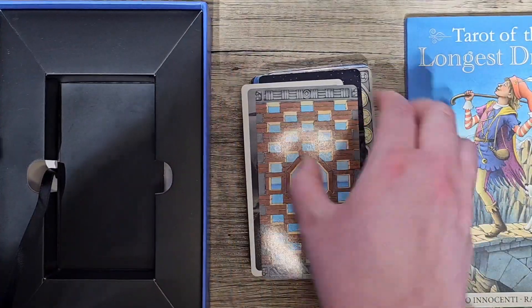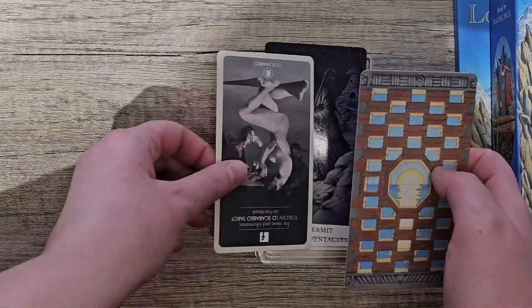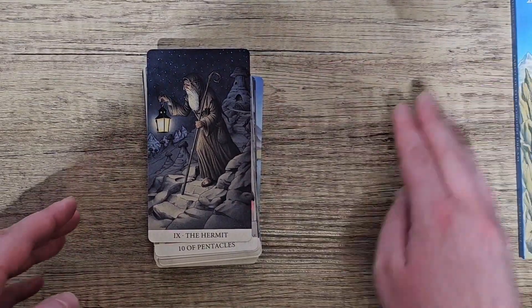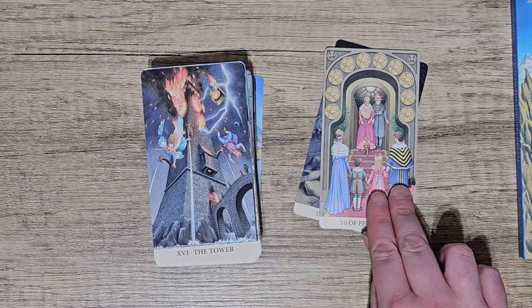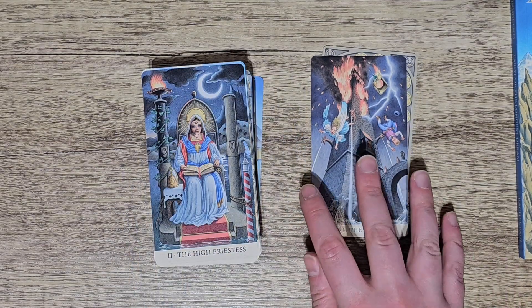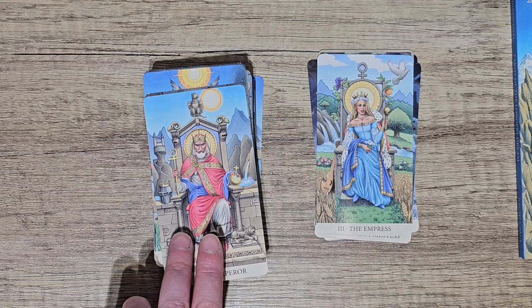I did a flip-through with this on my channel already. I love the images in this one and I can't wait to actually use it. Beautiful — it's really stunning. I like the artwork. It's not my type of art style but I was just drawn to it for some reason. I just really like the colours. Definitely a deck I want to use next year.